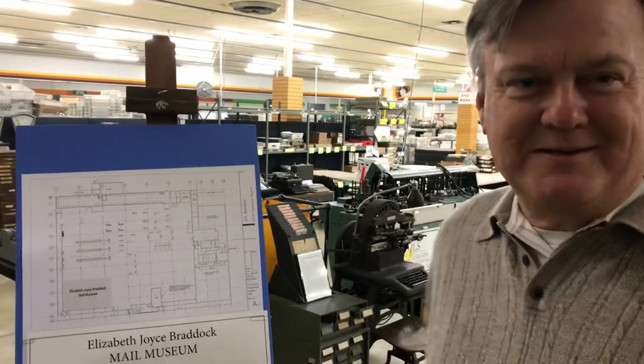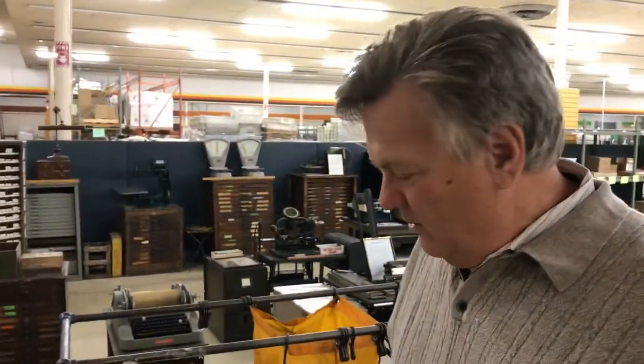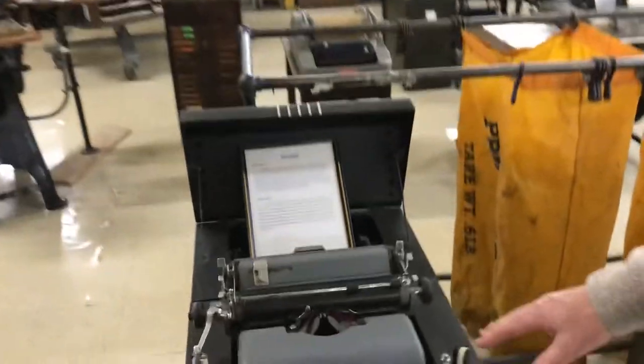When the computers came in, all this technology was being tossed, and I decided as a hobby to start collecting that. Would you like to see a few pieces? So you have a pretty big collection of different antique mailing devices here. What can you show us? Well, this is a very interesting piece.